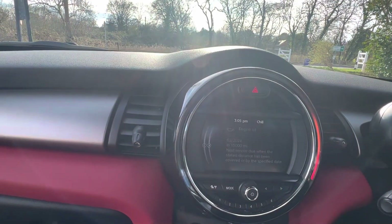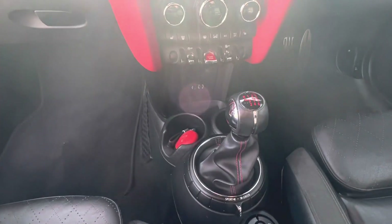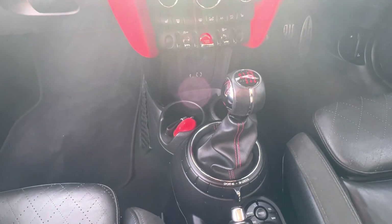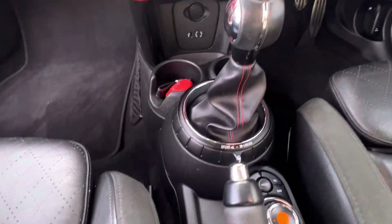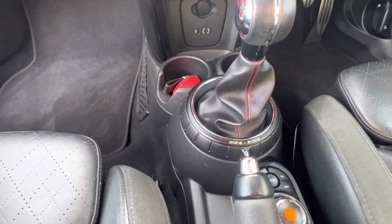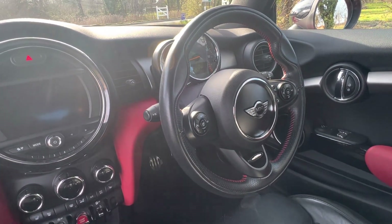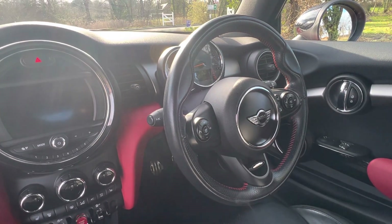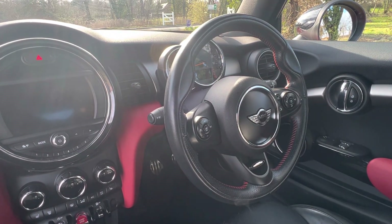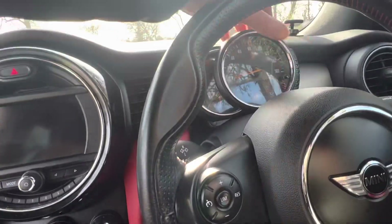With the John Cooper Works Sports Kit on this car, you've got the John Cooper Works gear stick, the mode control for sports or economy, and the John Cooper Works three-spoke steering wheel, which is really lovely with this red stitching. You've also got cruise control and steering wheel controls for the radio and telephone. I think the car's done about 52,000 miles.